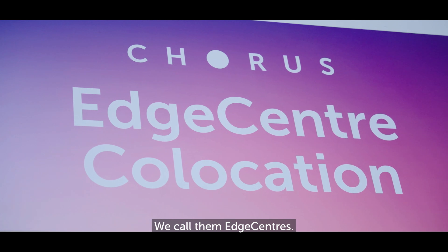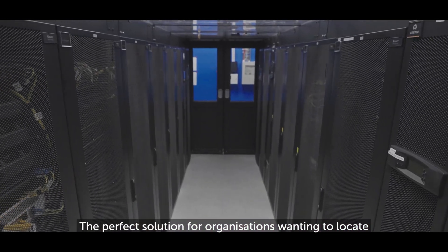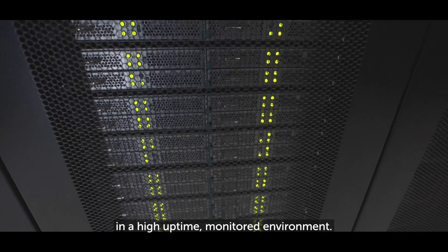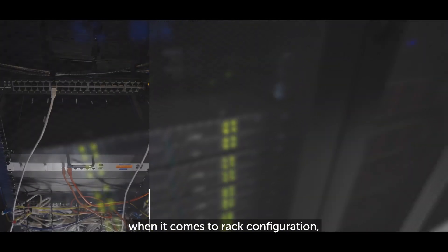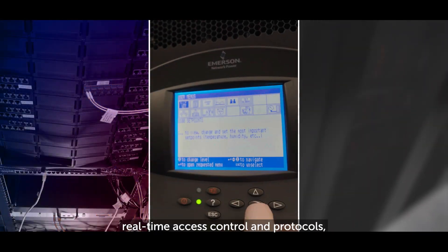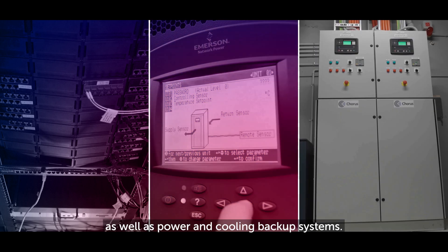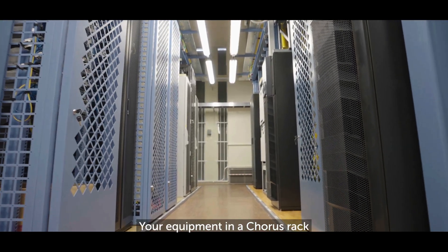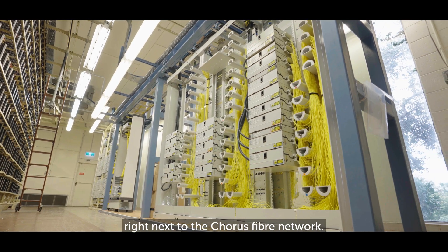We call them Edge Centres — the perfect solution for organisations wanting to locate their IT equipment off-site in a high-uptime monitored environment. They offer world-class solutions when it comes to rack configuration, real-time access control and protocols as well as power and cooling backup systems. It's true co-location: your equipment in a Corus rack right next to the Corus fibre network.